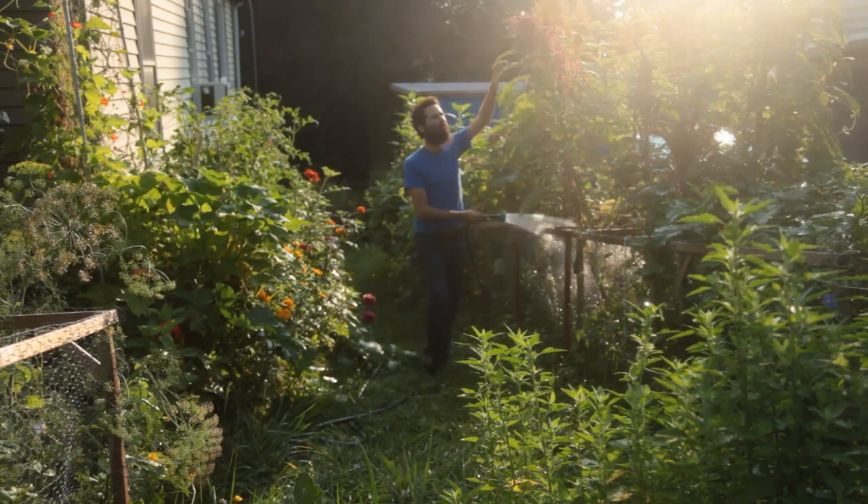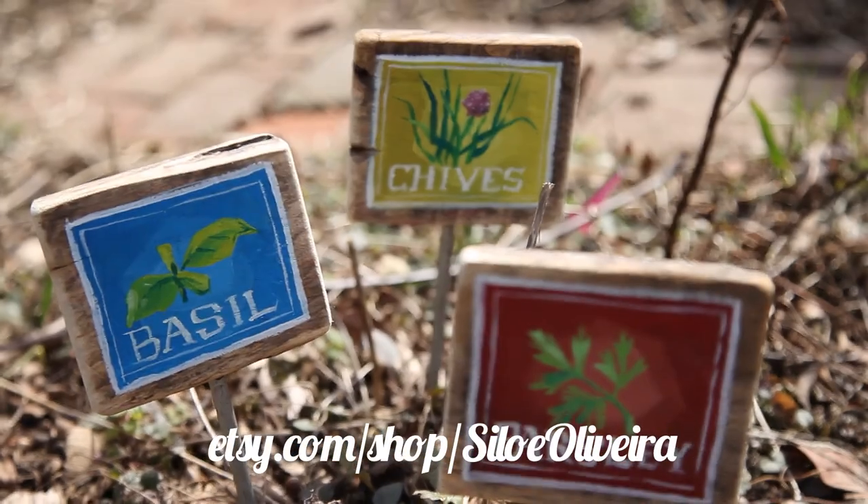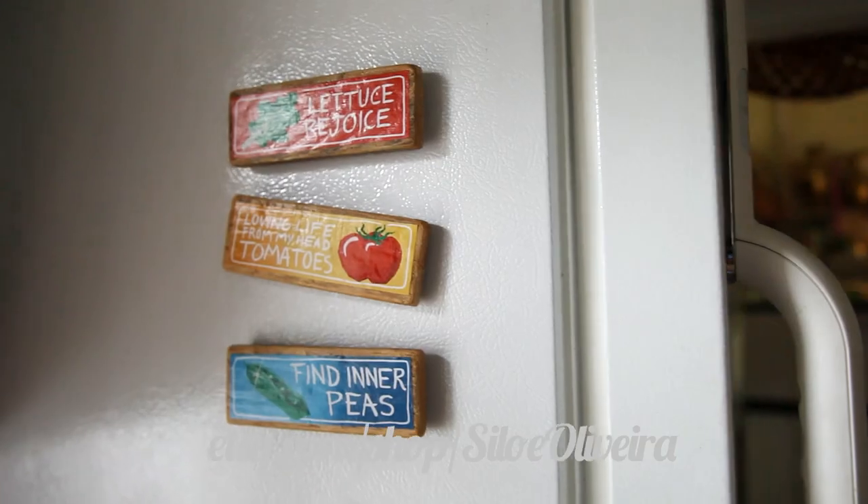Suburban Homestead is brought to you by viewers like you — thank you! You can support this channel through Patreon or by buying art through my Etsy shop.